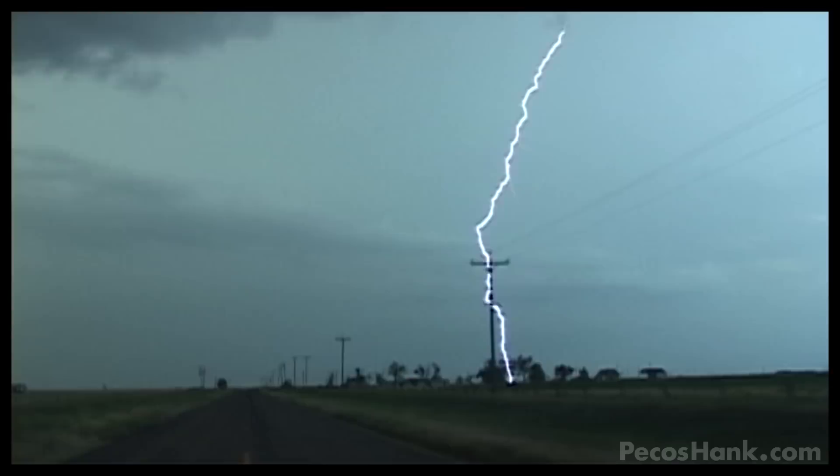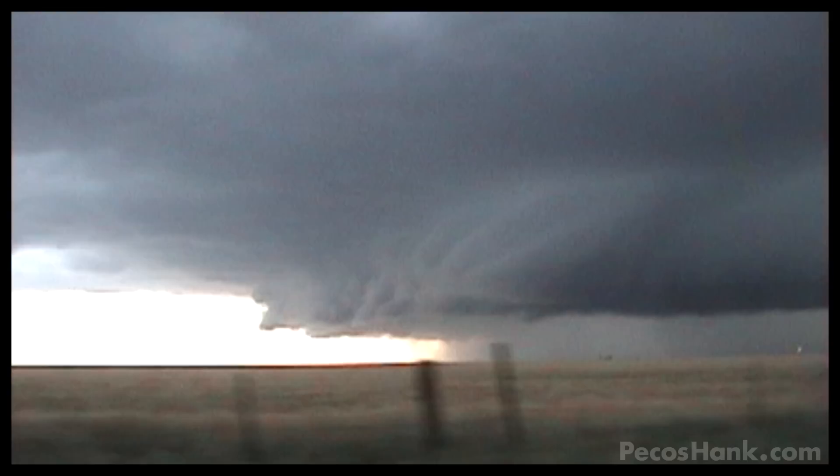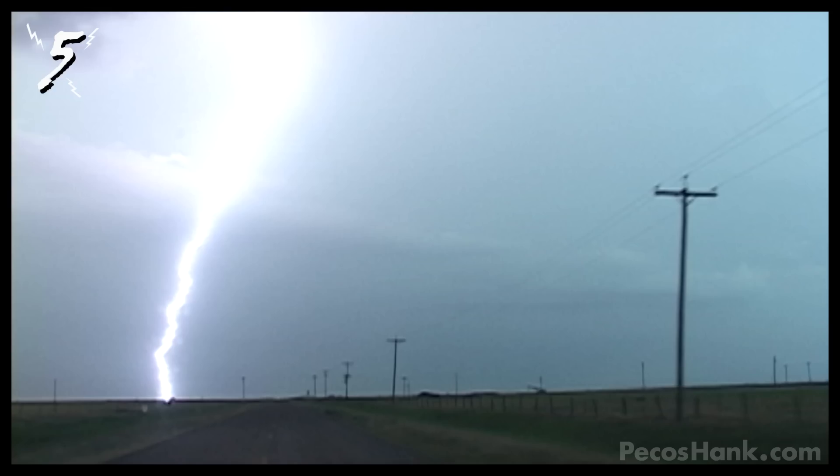Numbers 5, 4, and 3 all come from one intense evening. In June of 2010, a violent storm in North Texas was bombarding the earth with constant bolts of positive lightning. When the strikes are slowed down you can really see individual flashes that make lightning flicker. It's this super long mega bolt and its 14 separate flashes that scores number 5 on my favorites.